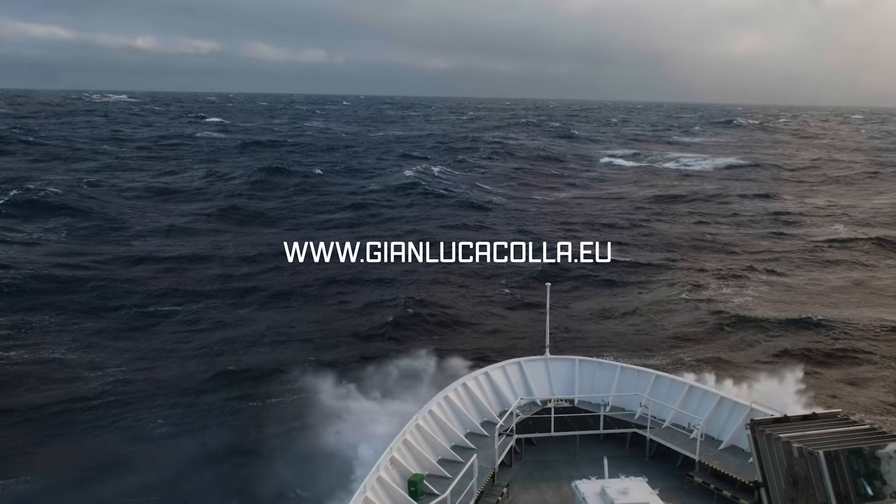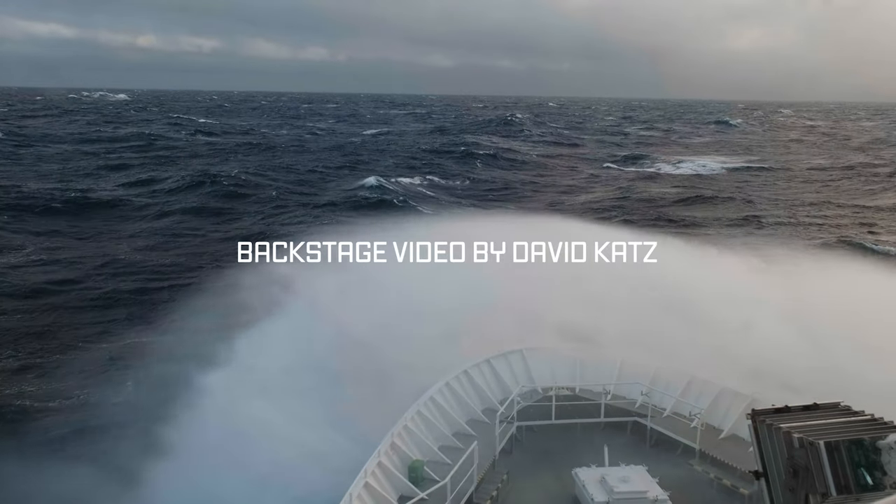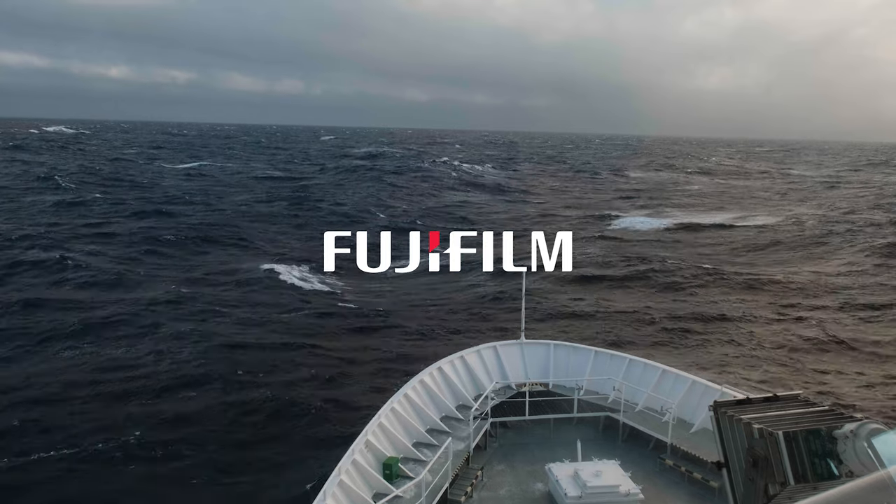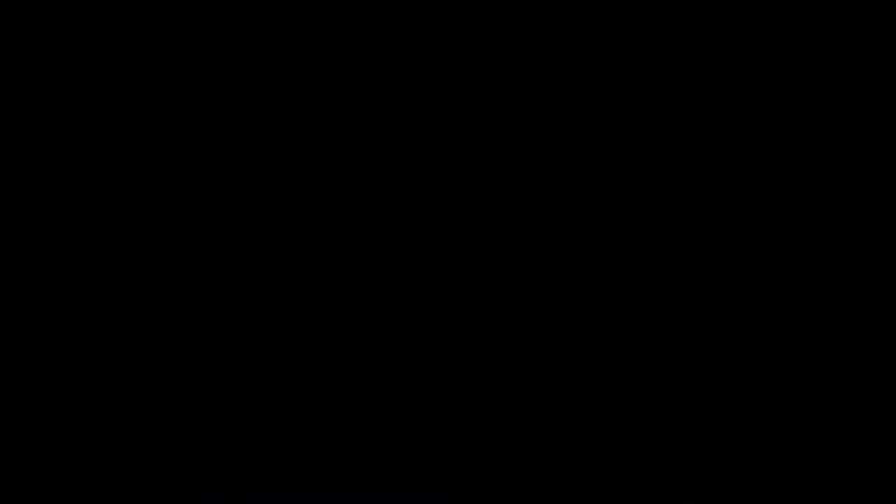So stay tuned and we will discover it together after we cross the Drake Passage, one of the most rough seas in the world. We'll see you next time.